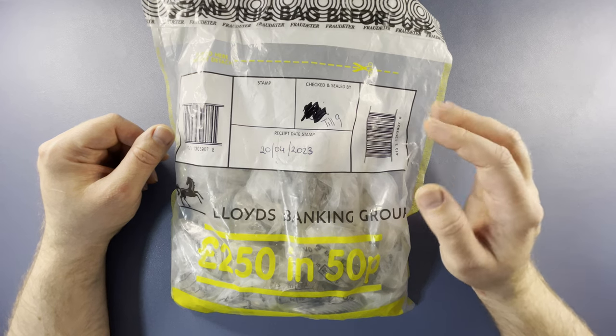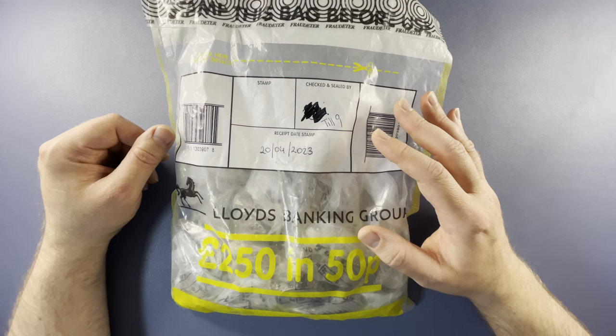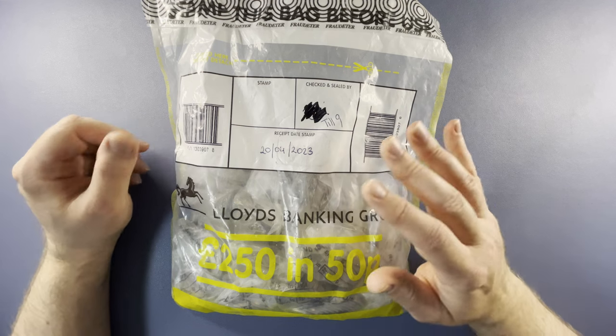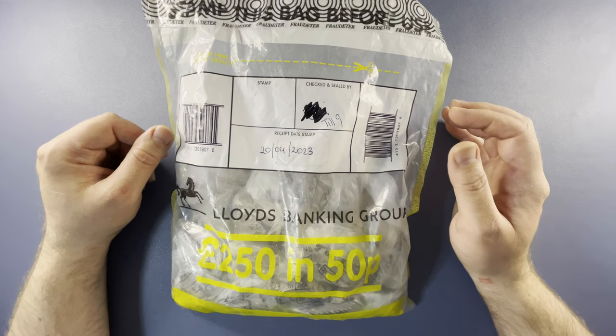Hello, welcome back to the channel for another coin hunt. Today we have £250 of 50p's to hunt through. This bag was sealed on the 20th of April, just local change inside. Let's open it up and see what we can find.